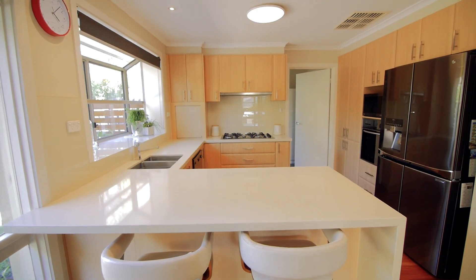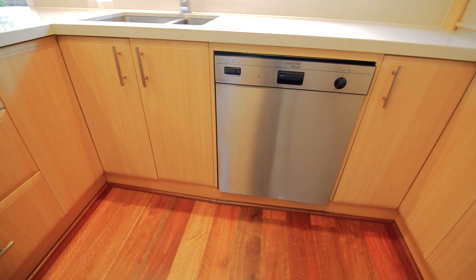The kitchen is fully renovated with Caesarstone benchtops, dishwasher, and generous storage space.